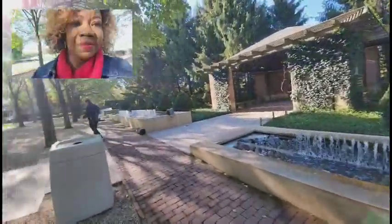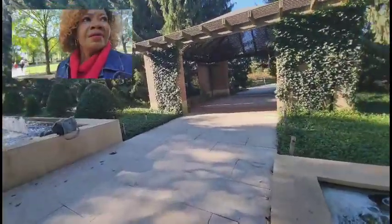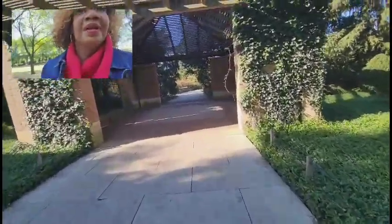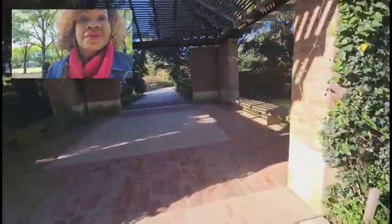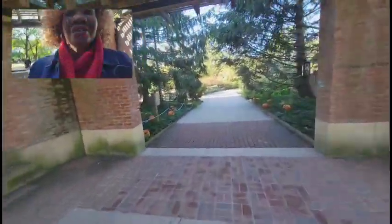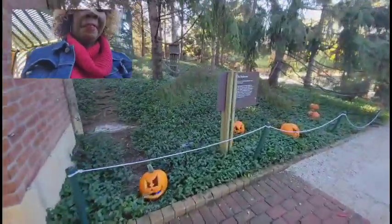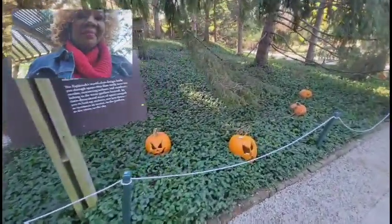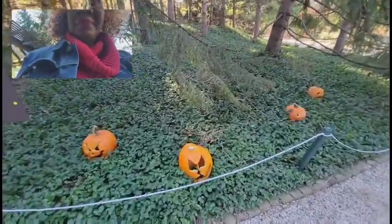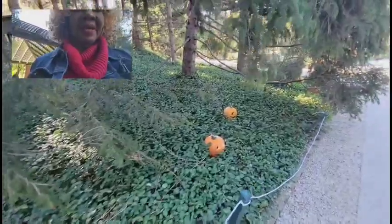It goes down this way. Family, come on down here with me. They say a thousand jack-o'-lanterns — they did not lie. Look at the jack-o'-lanterns! A thousand jack-o'-lanterns they say. And at nighttime they got little lights in them so you can see them lit up at night.